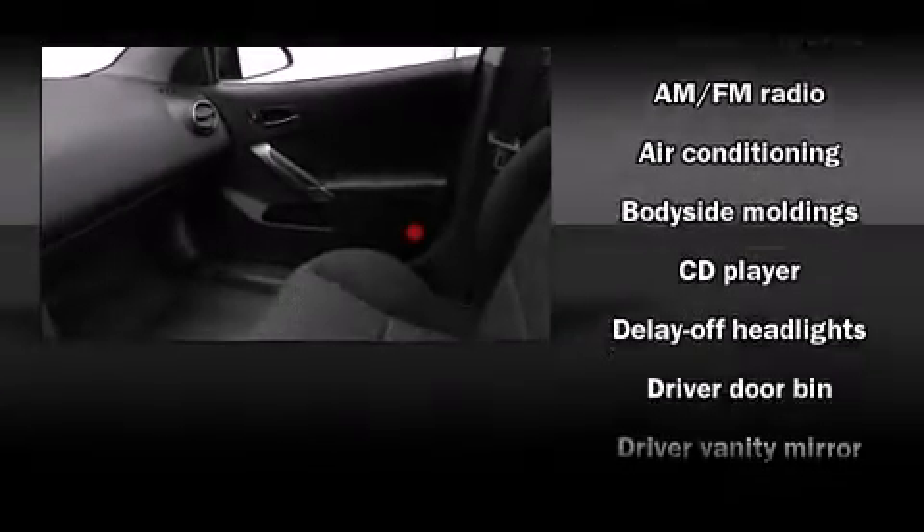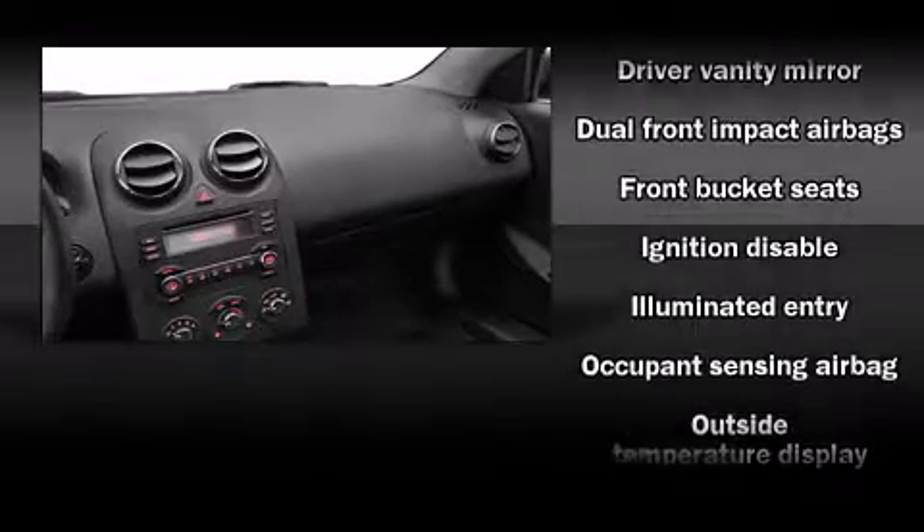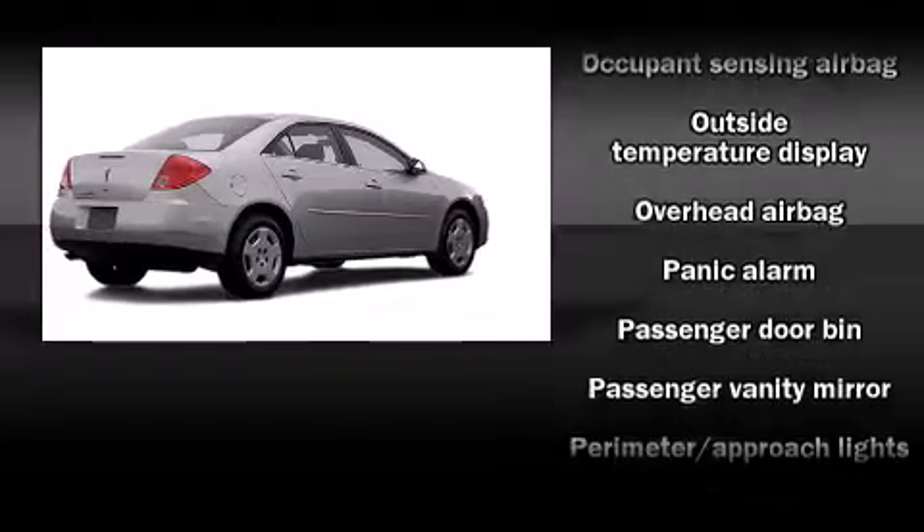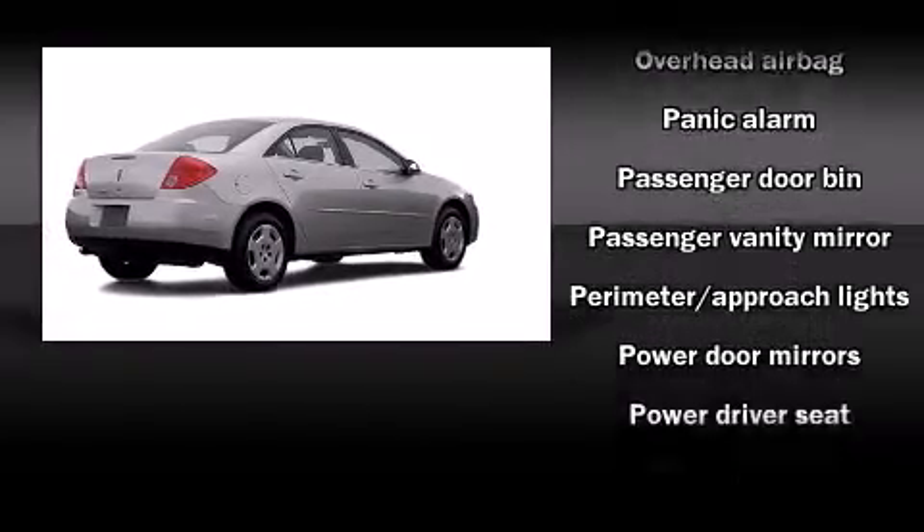Passengers are protected by various safety and security features, including dual front impact airbags with occupant sensing airbag, head curtain airbags, a security system, and four-wheel disc brakes.